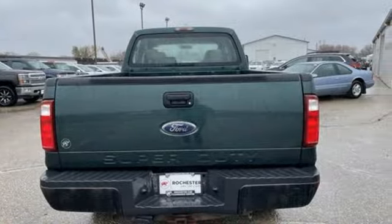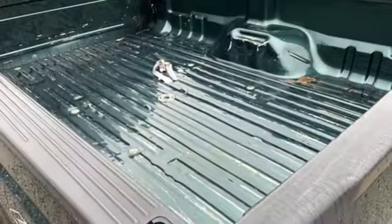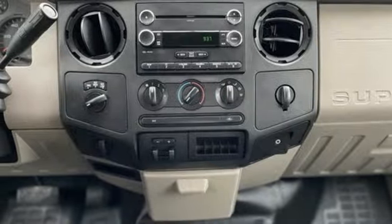With its bold styling plus new enhancements for your safety and comfort, Ford's F-250 is better than ever. Come on in today and see it for yourself.